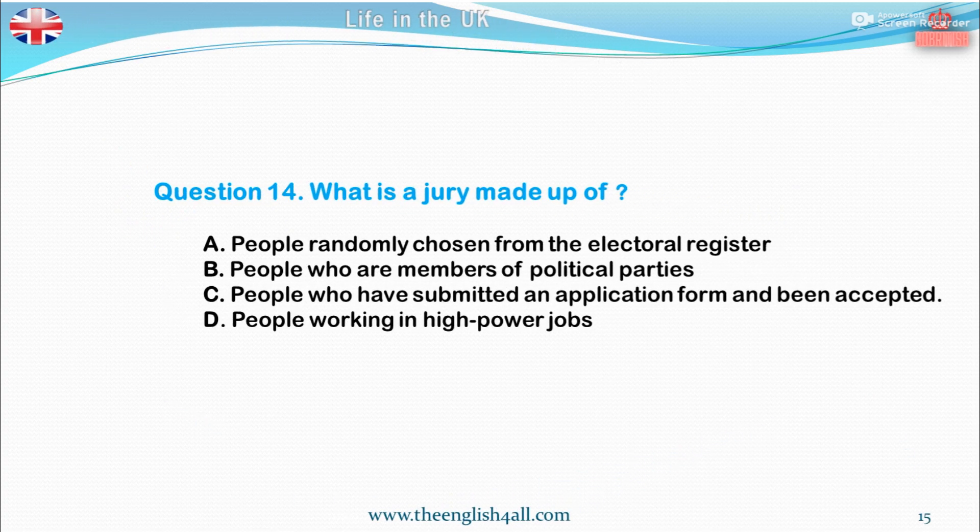Question 14. What is a jury made up of? A. People randomly chosen from the electoral register. B. People who are members of political parties. C. People who have submitted an application form and been accepted. D. People working in high power jobs. The correct answer is: people randomly chosen from the electoral register.